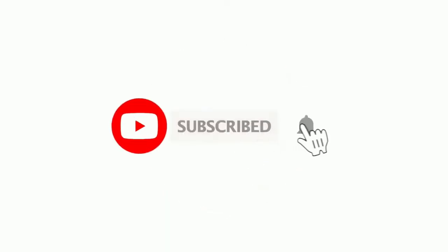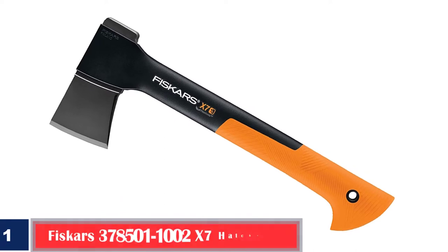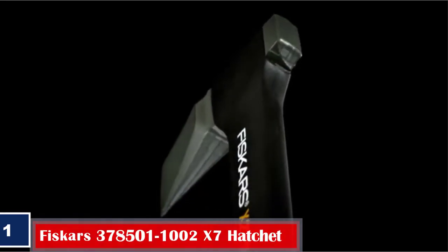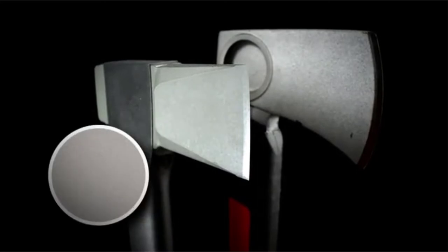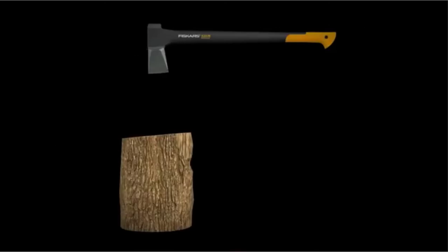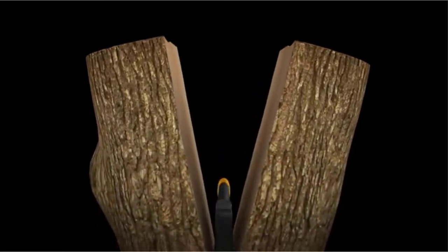Number 1. Best Ergonomic: Fiskars 378501-1002X7 Hatchet. The multi-purpose camping hatchet by Fiskars comes with a flared head that prevents it from getting wedged in the log. The blade has been built using a proprietary grinding technique that promises a sharp edge for better contact and cleaner cuts, while the handle is made of fiber comp, which offers an excellent power-to-weight ratio. The tool comes with a unique blade locking mechanism for safety.